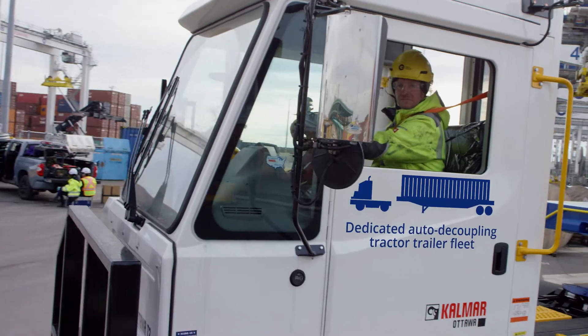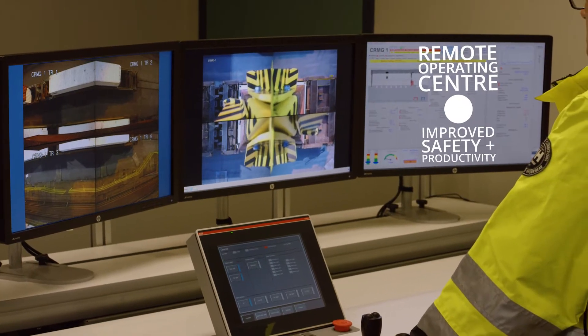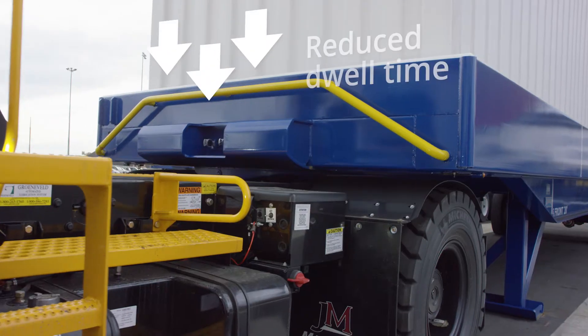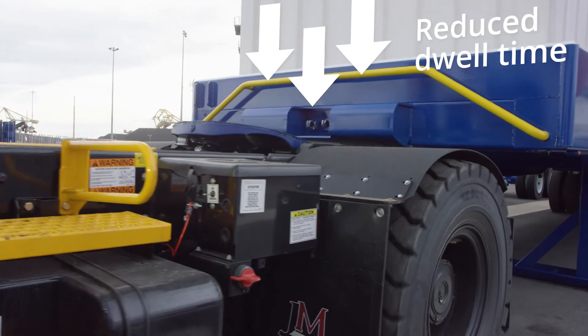The external transfer zone, auto-decoupling tractor trailers, and our remote crane operating center all work together to increase efficiency and safety while reducing dwell time, improving overall productivity.